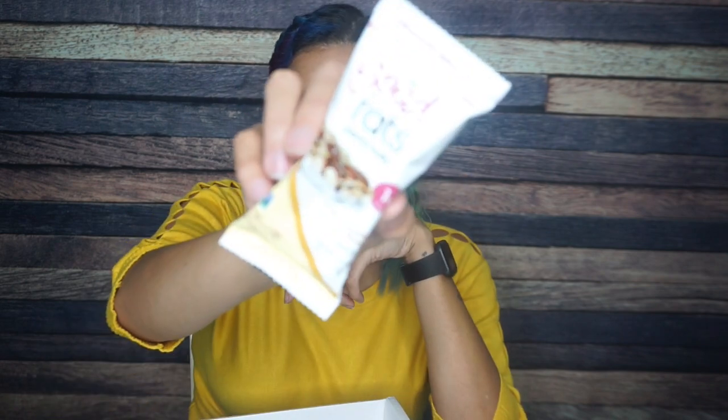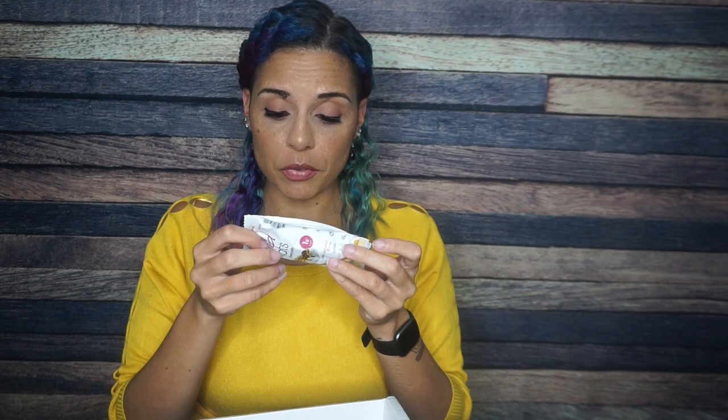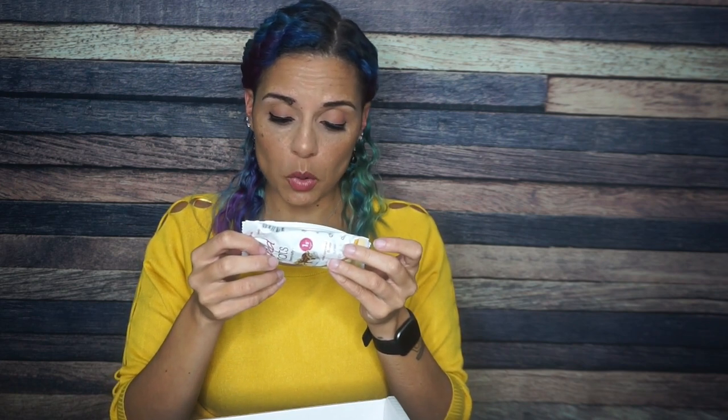And then we have Love Good Fats Chewy Nutty Salted Caramel. I have had these before and I actually really like the chewy nutty versions of Love Good Fats — I don't like the regular ones. Serving size one bar: 180 calories, 13 grams of fat, 15 total carbs, 11 fiber — so that's 4 net carbs — and 8 grams of protein. I am here for it.